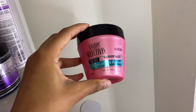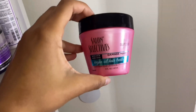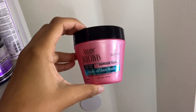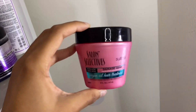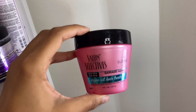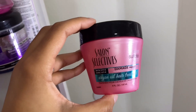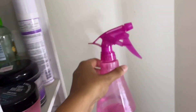Right behind it I have the Salon Selectives Damage Repair Hair Treatment, which is basically a deep conditioner. I got it from Dollar Tree. I do like it — the only thing I don't like is how light and liquidy it is. But it does make my hair super soft, makes it easier to detangle in the shower, and my hair feels healthy and soft. For a dollar, it works.